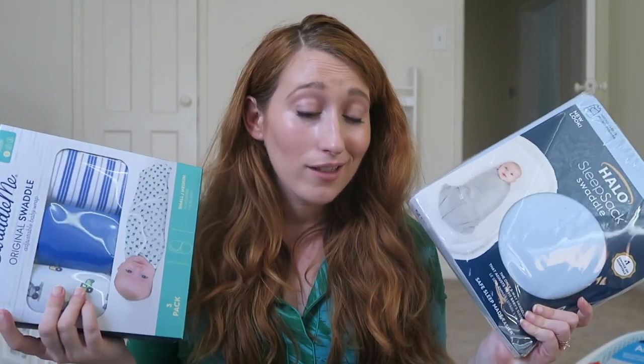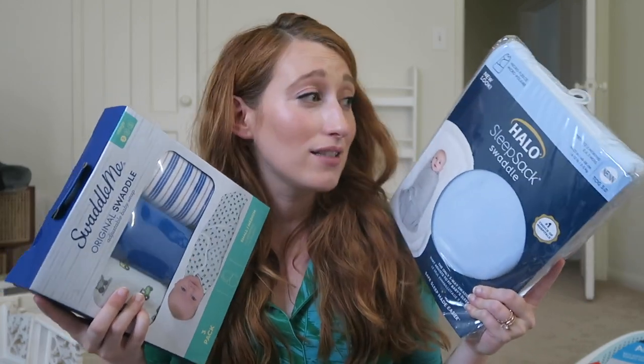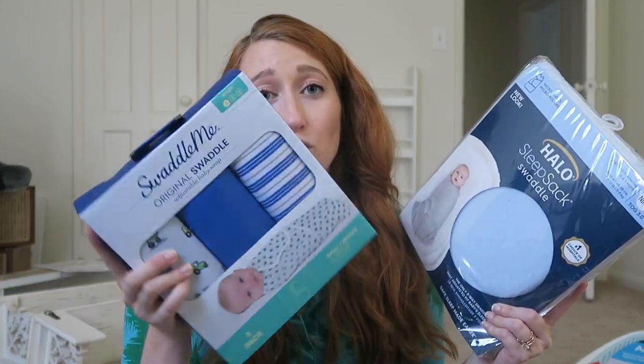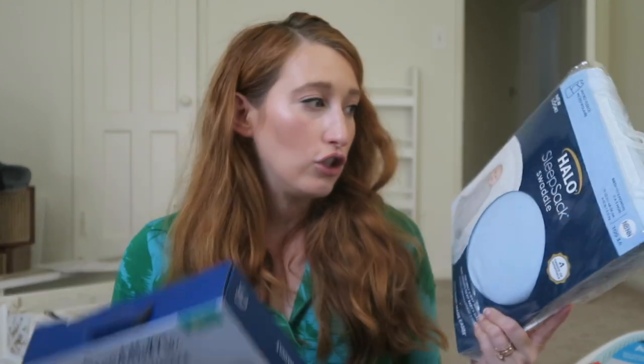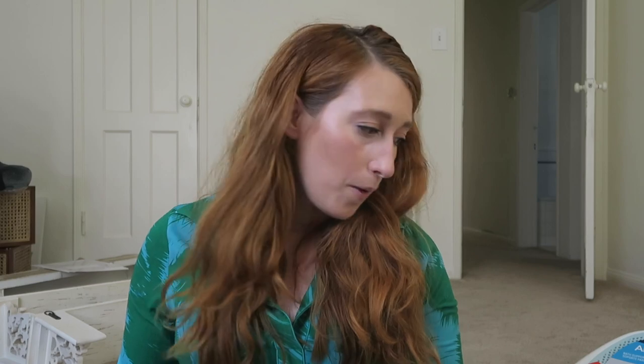Now, swaddling. I hear this can be kind of hard depending on your kid's movement. My cousin told me I should definitely invest in Swaddle Me's because they're very easy to use. I also saw that the Halo sleep sack was a great swaddle to have as well.